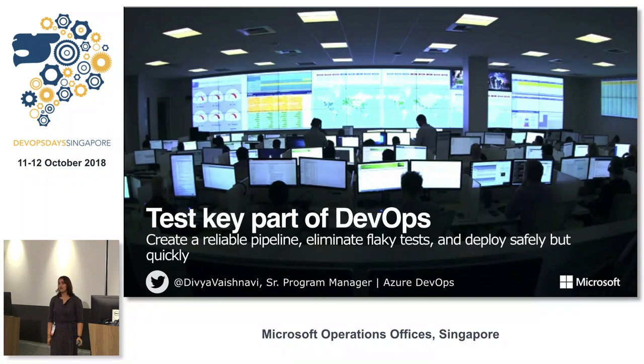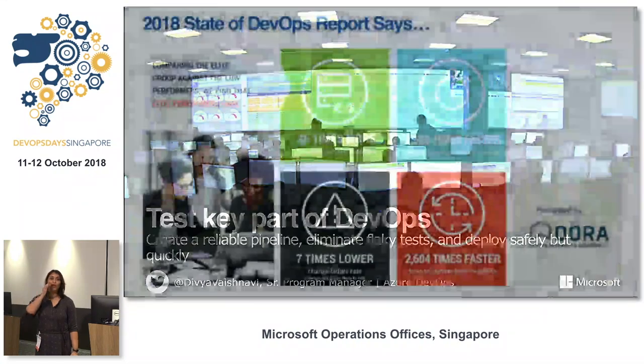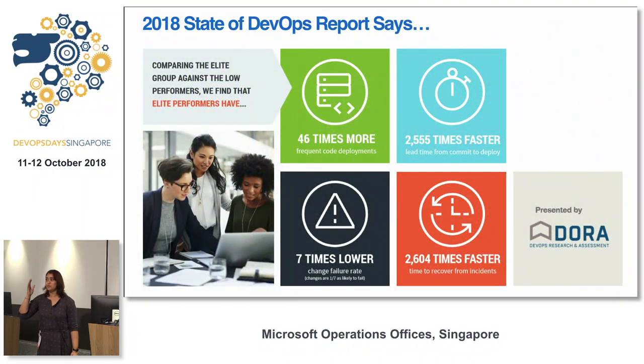My name is Divya, and I'm a senior product manager at Microsoft Azure. Azure DevOps is our tool for helping you do complete operation lifecycle management — your software management from ideation to code versioning, build, deploy, test, everything. What I'm going to talk about is testing as a key part of DevOps.